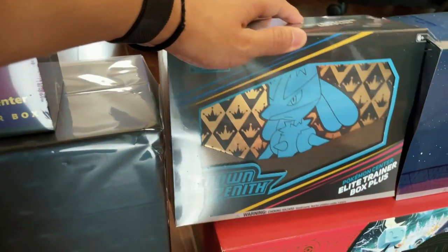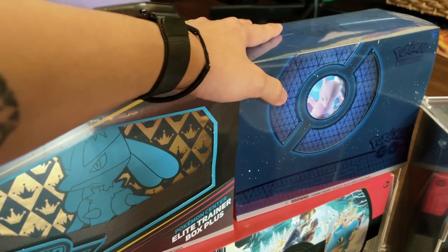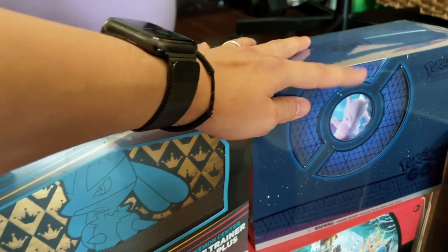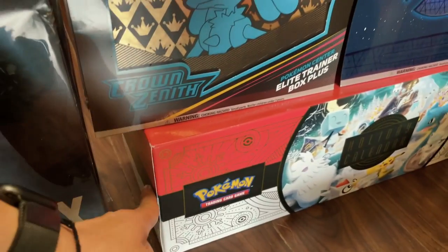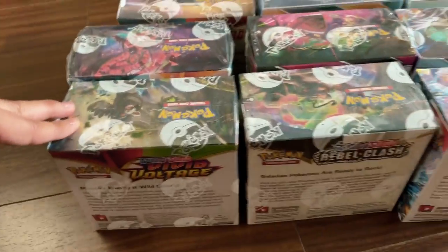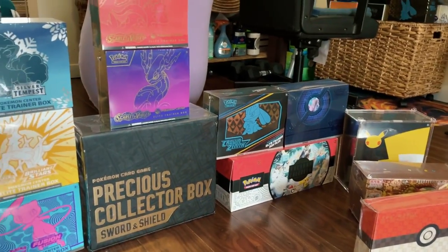I've got some of the special set Crown Zenith, and also the Pokemon Go. I really love the Pokemon Go Pokemon Center ETB — I think it's so cool. It literally looks like Mewtwo is looking out of a spaceship. I really like the design of this box. And of course I kept one of the holiday calendars for the sword and shield era. So from the top, that's how every booster box looks like for a set in the back. This is my sealed collection for sword and shield era — I've got a lot more, but this is just partial.